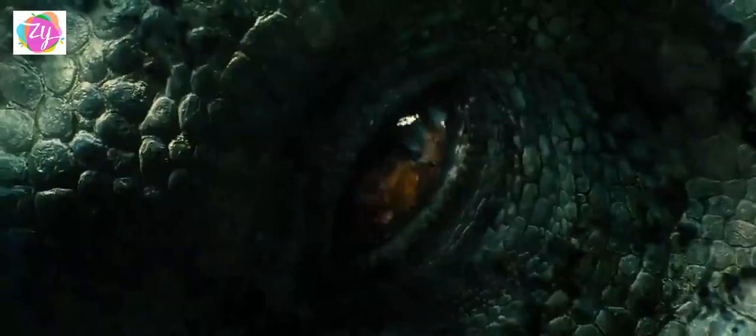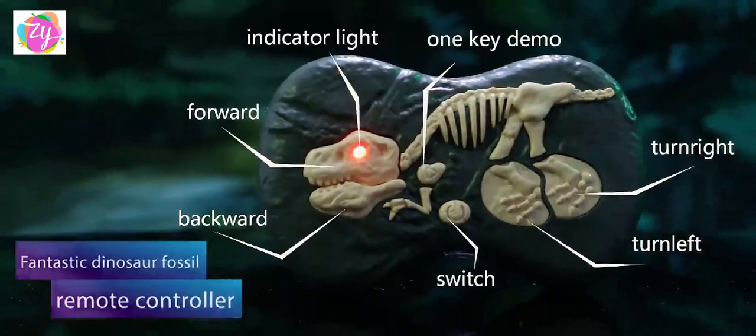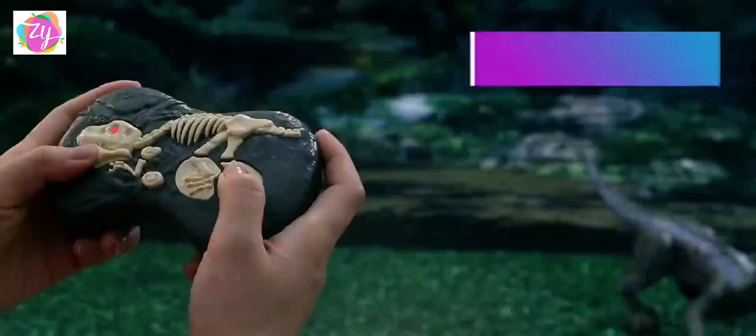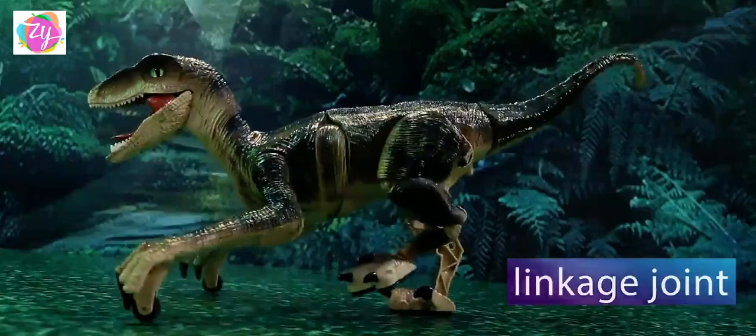Predator of the ancient woods, this Velociraptor will bring you back to the prehistoric age. Using 2.4 GHz wireless remote technology, responsive and agile movements can be realized. Full lightning effects in the jaws with realistic textures and scales.